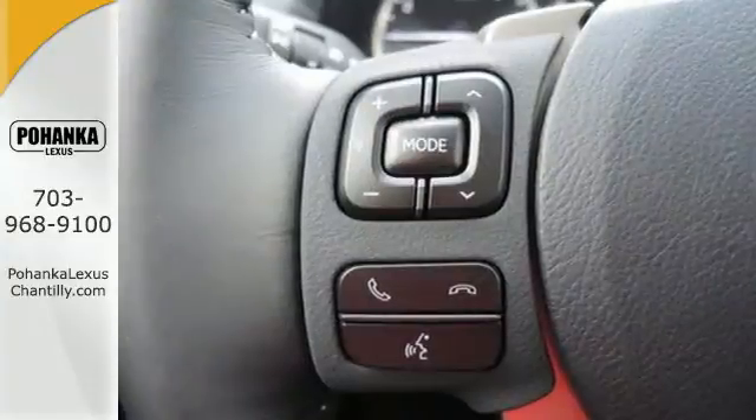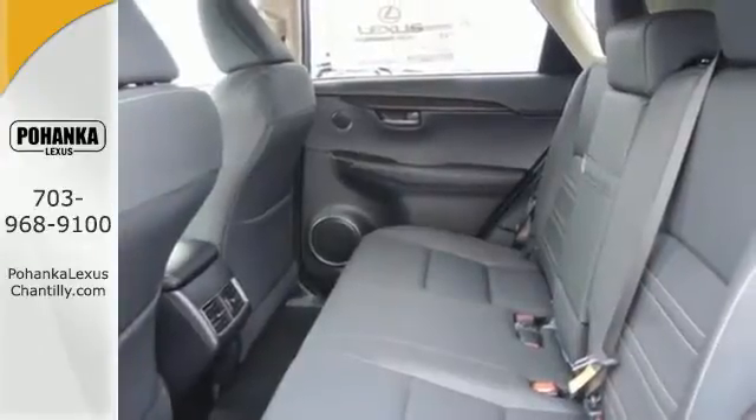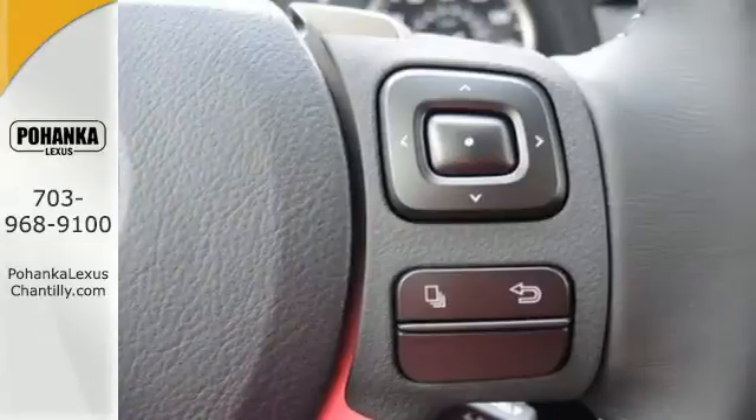Take charge of the turbocharged engine with drive mode select and cruise through your to-do list comfortably with dual zone climate control, power front seats and a backup camera.